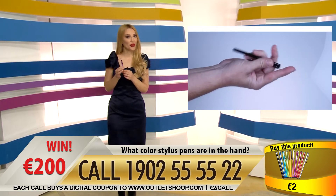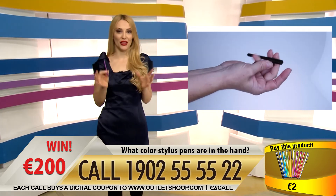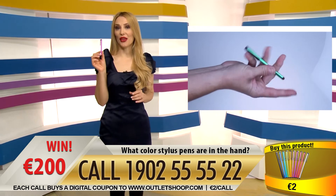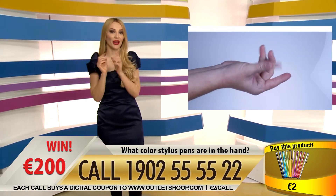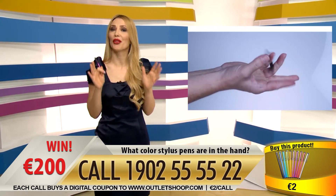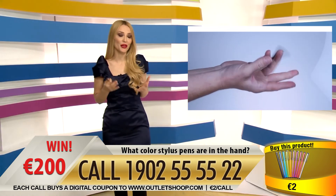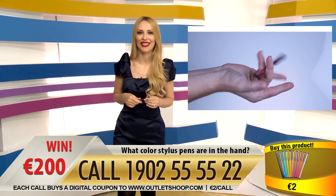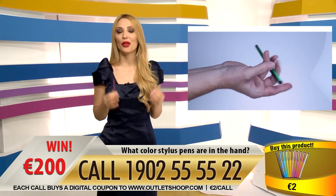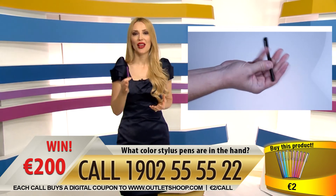It's an elegant accessory for all devices with touchscreen — it is better than fingers and has an anti-scratch tip. Thanks to the stylus pen, there are no ugly fingerprints on your screens anymore. You can buy it by calling the phone number on the screen or by using your credit card on our website. Among the buyers, our computer will select a lucky buyer and call you back.